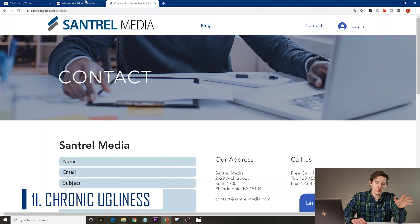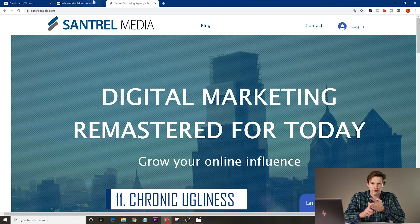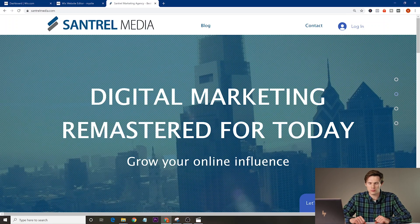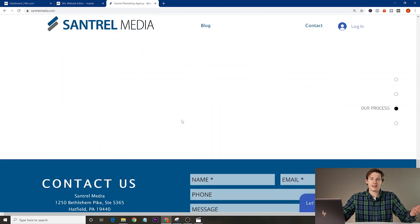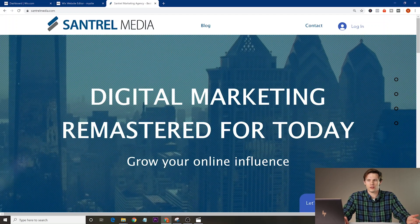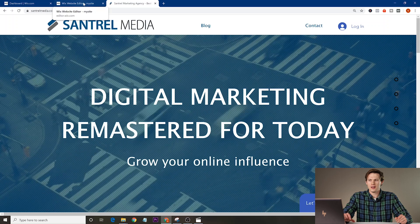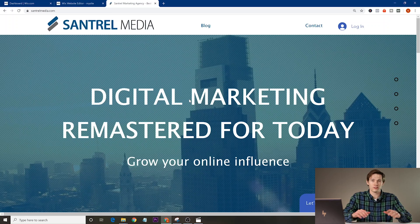Mistake number eleven is having an overall ugly website — a terrible aesthetic. This could come from too many colors, bad fonts, bad font sizes, too much going on, or too little. Wix makes it pretty easy to build a decent-looking site, but if you want your website to really look great, it may be worth hiring a graphic designer. Generally, use the built-in Wix blocks and section formats as a starting point since they produce a pretty good website. From there, optimize — but don't use too many different colors or fonts.